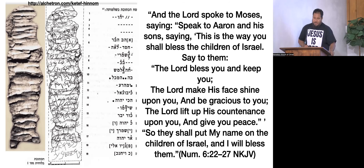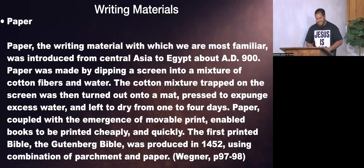Finally, we have paper. The writing material with which we are most familiar was introduced from Central Asia to Egypt about AD 900. Paper was made by dipping a screen into a mixture of cotton fibers and water. The cotton mixture was then turned out onto a mat, pressed to remove excess water, and left to dry for one to four days. Paper, coupled with the emergence of movable print, enabled books to be printed cheaply and quickly. The first printed Bible — the Gutenberg Bible — was produced in 1452 using a combination of parchment and paper.